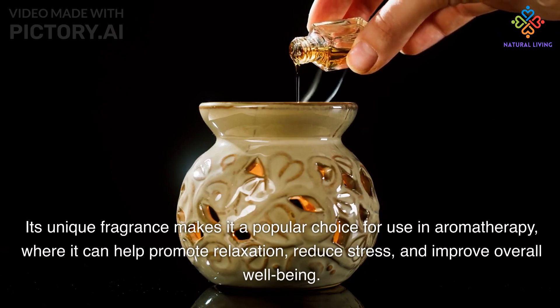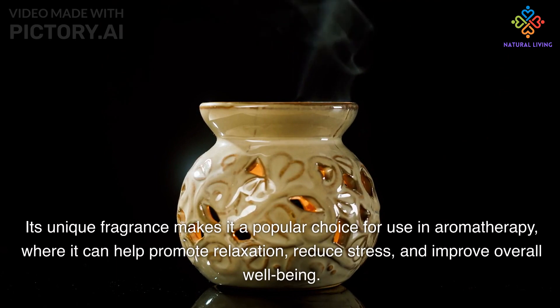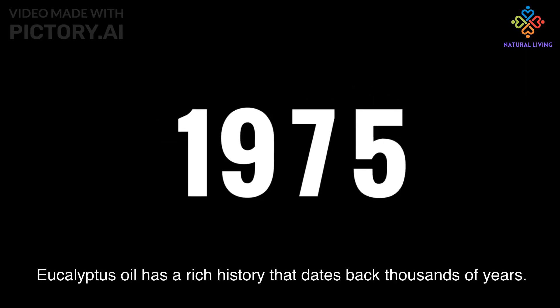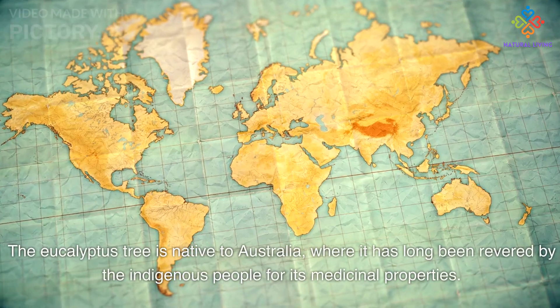Its unique fragrance makes it a popular choice for use in aromatherapy, where it can help promote relaxation, reduce stress, and improve overall well-being. Eucalyptus oil has a rich history that dates back thousands of years — the eucalyptus tree is native to Australia.